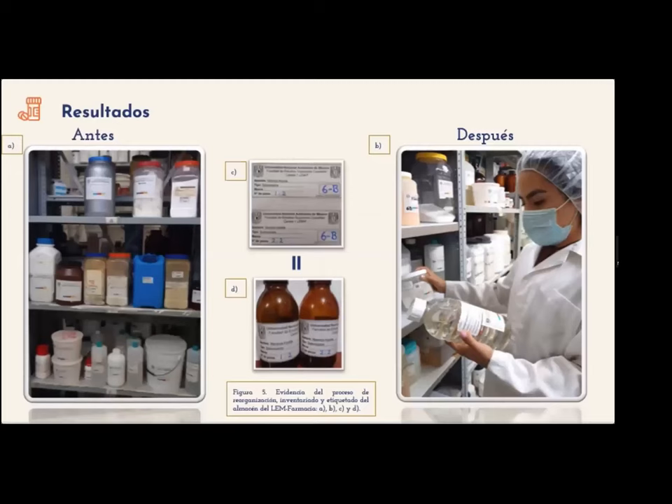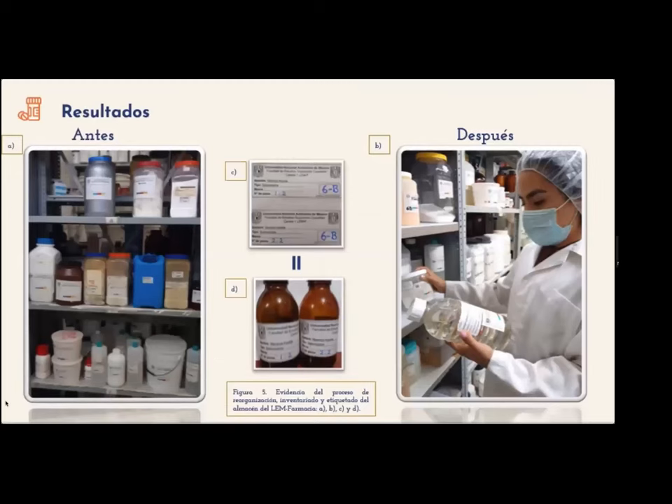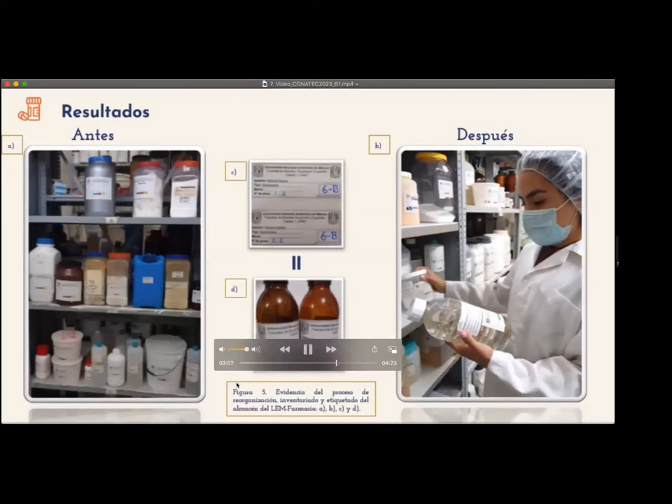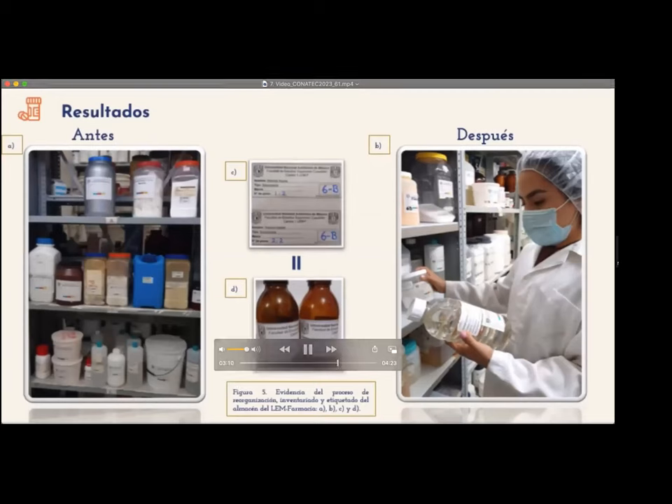Resultados: se actualizó y garantizó el control documental basado en la funcionalidad de excipientes y su frecuencia de uso, considerando la guía de las buenas prácticas de distribución para excipientes farmacéuticos y las buenas prácticas de almacenamiento y distribución para droguerías y depósitos de productos farmacéuticos de uso humano. Con la finalidad de ayudar a los laboratoristas, supervisores y técnico académico a que la organización de las materias primas sea rápida y eficaz, optimizando espacios y recursos disponibles, lo que representa una mejora dentro de las instalaciones de la infarmacia.